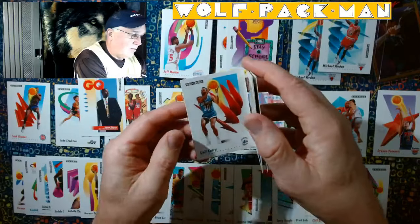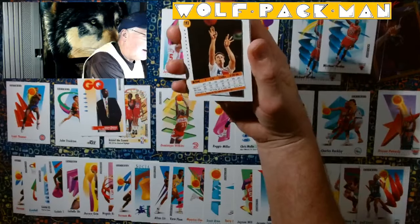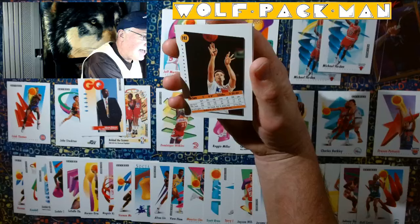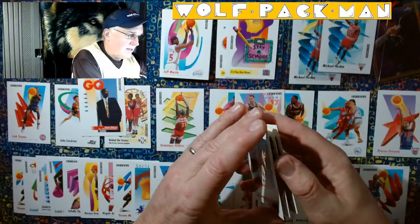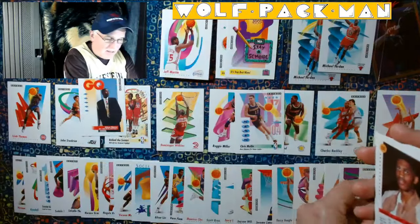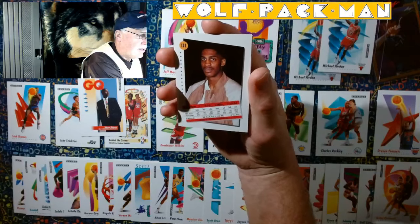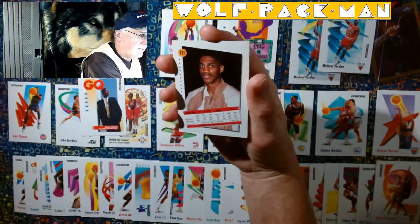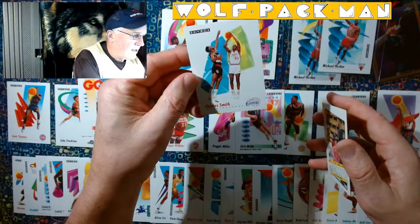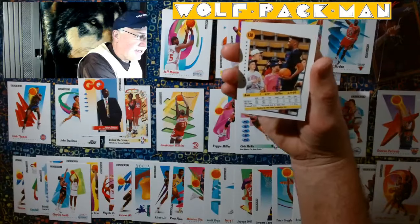So that's cool — we got a Del-Steph Curry connection card. Brian Quinette went to Washington State. I don't remember Brian, sorry Brian. Charles Smith. And then last but not least is Ken Williams.